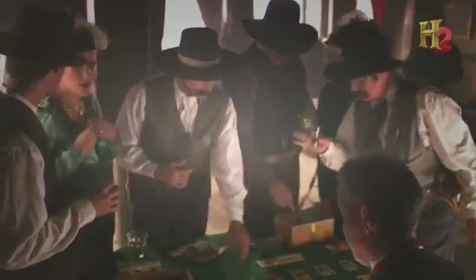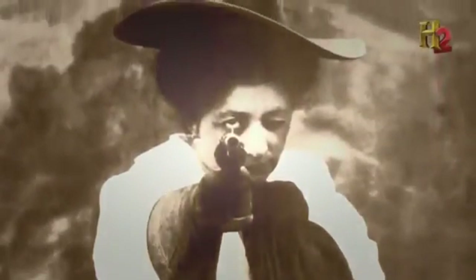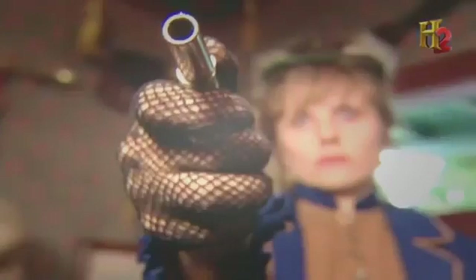From the start, the little Derringer appealed to a variety of gun-toters. Gamblers could easily hide them up their sleeves, and they became a favorite of women looking for extra protection. The most common use would have been among prostitutes who would have needed to defend themselves against unwanted attacks.